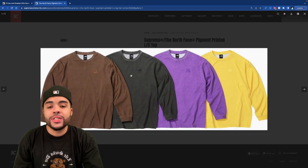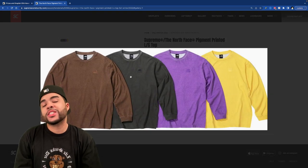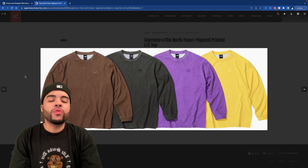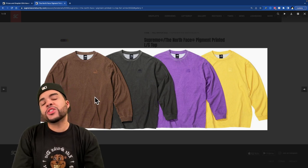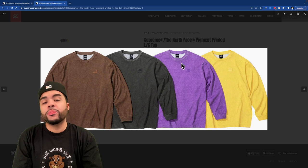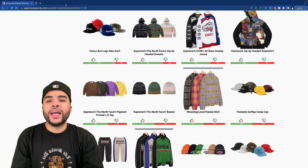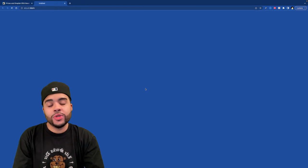We got this pigment printed long sleeve — one of those essential pieces. Supreme TNF is dropping some stuff with more wearability. The purple and yellow I don't know about, but the brown and black definitely seem like more essential pieces you can't go wrong with.